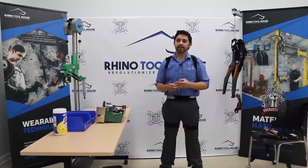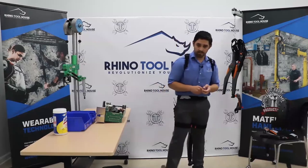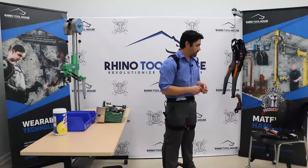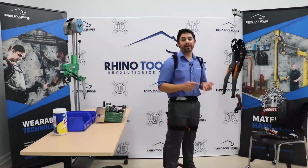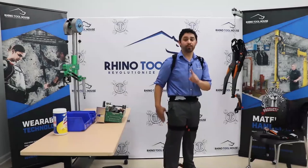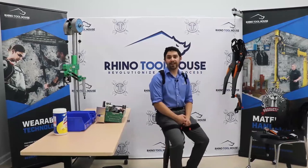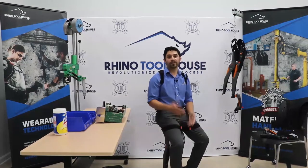Question: What is the brand and maximum supported weight? Noonee is the manufacturer; it's called the chairless chair. The weight capacity on version 1.0 is 286 pounds and version 2.0 is 265 pounds. It has a safety factor of four to one, so it is tested for durability.